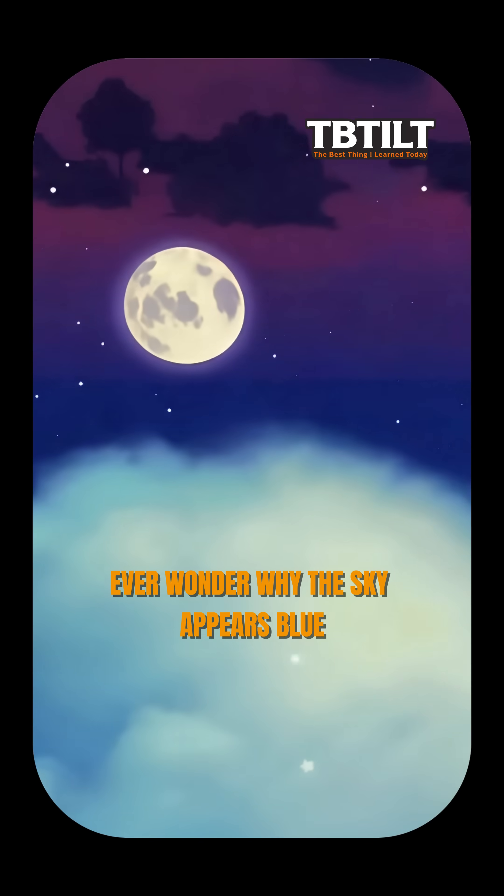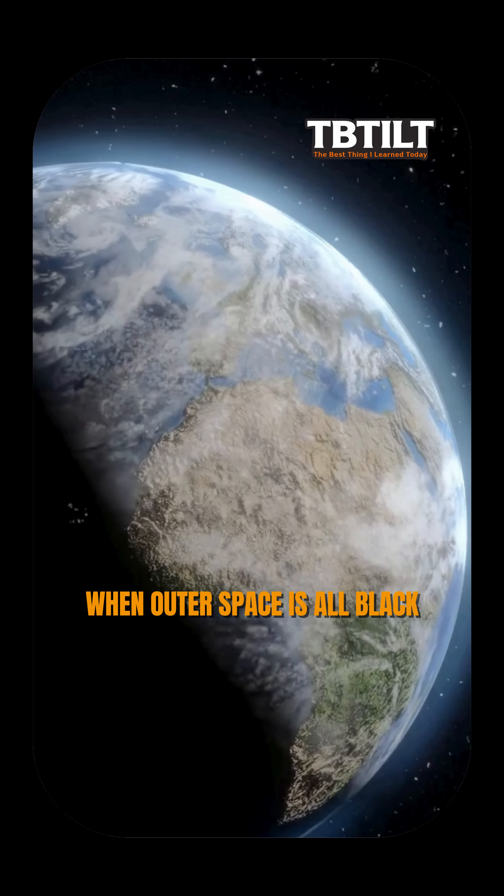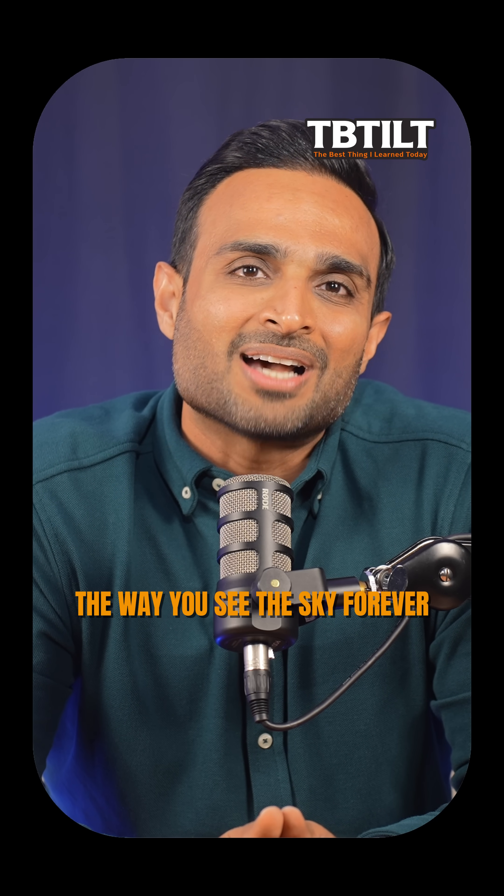Ever wonder why the sky appears blue when outer space is all black? These 60 seconds might just change the way you see the sky forever.